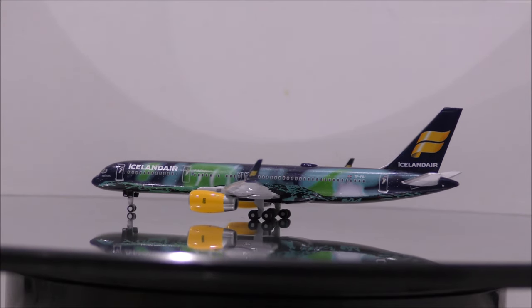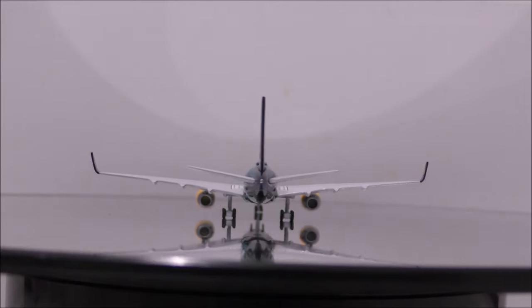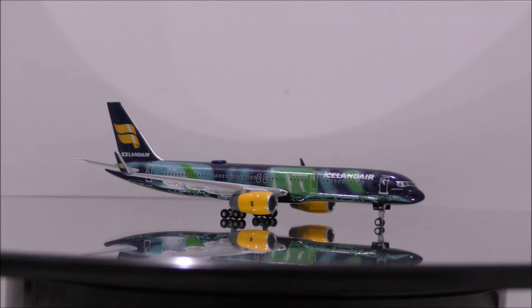The landing gear appears to be metal, while the wheels appear to be plastic. None of the wheels roll. This is a simple landing gear — not much detail, as it is an older model and Gemini Jets has since updated it.